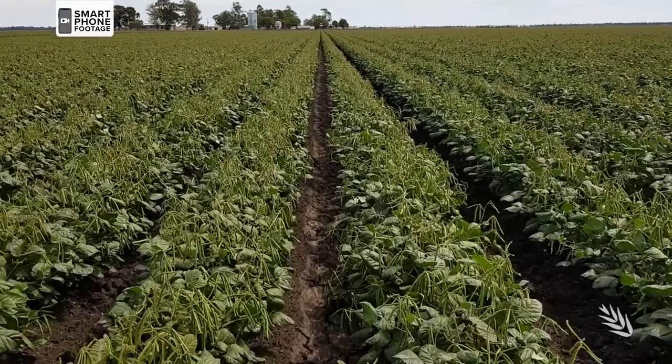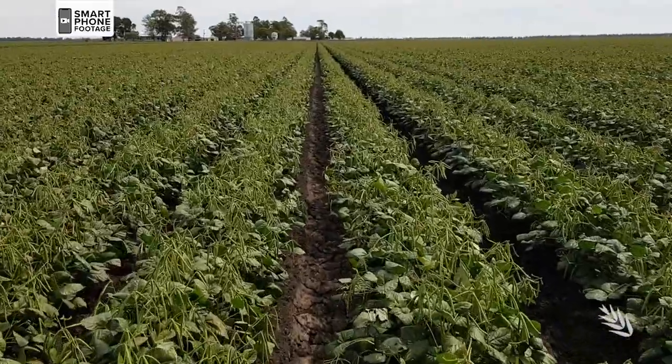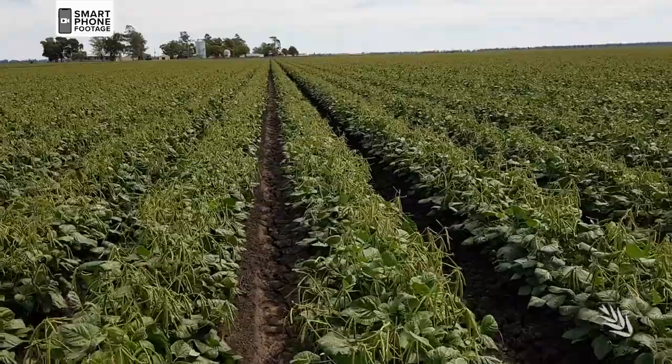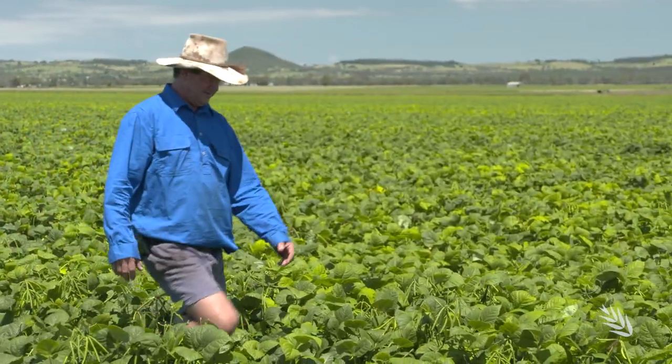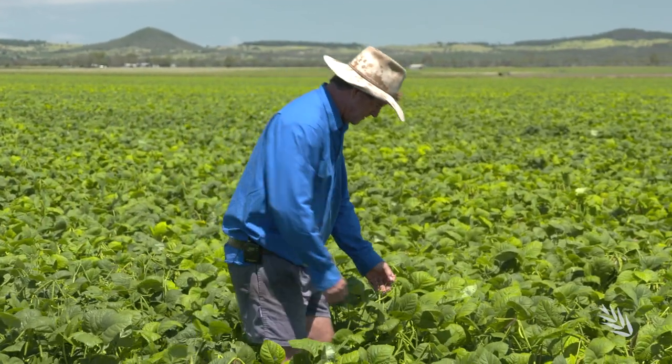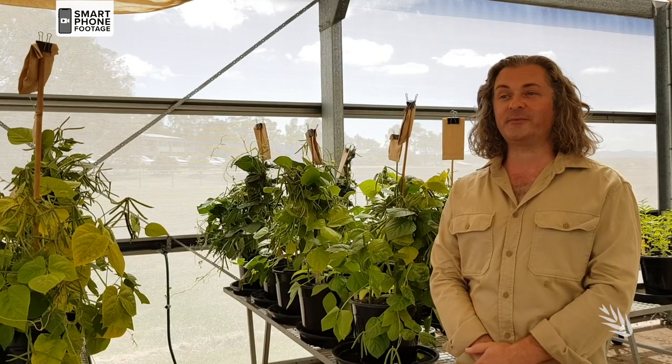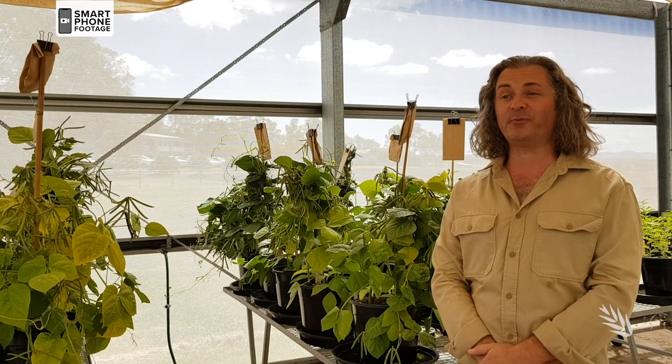Opal AU has good early vigour with agronomy and maturity equivalent to other large seeded varieties, Crystal and Jade AU. Based on grower uptake of earlier releases, Opal AU should be well received. Grower confidence has demonstrated that these varieties have 99% market share.